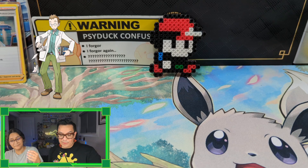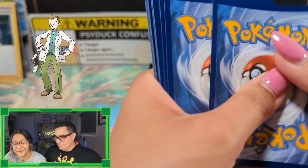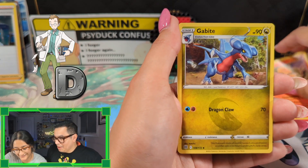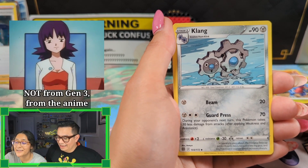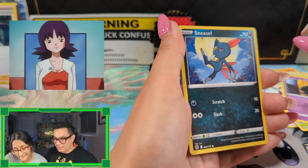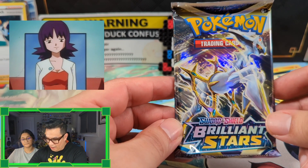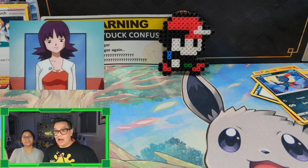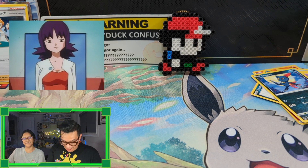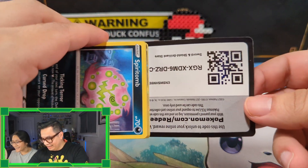The next person we have is Professor Elm from the Johto region. You don't know him, do you? I feel like I do but I don't want to lie. I wouldn't say he's very memorable. Then we have Professor Ivy — thank you. Now we have Professor Ivy which I don't actually remember how she looks. Oh, Professor Ivy! I didn't know that you could see them — yeah, you can see them. Professor Elm is kind of like that nerd, he looks like a nerd, and then you have Professor Ivy.